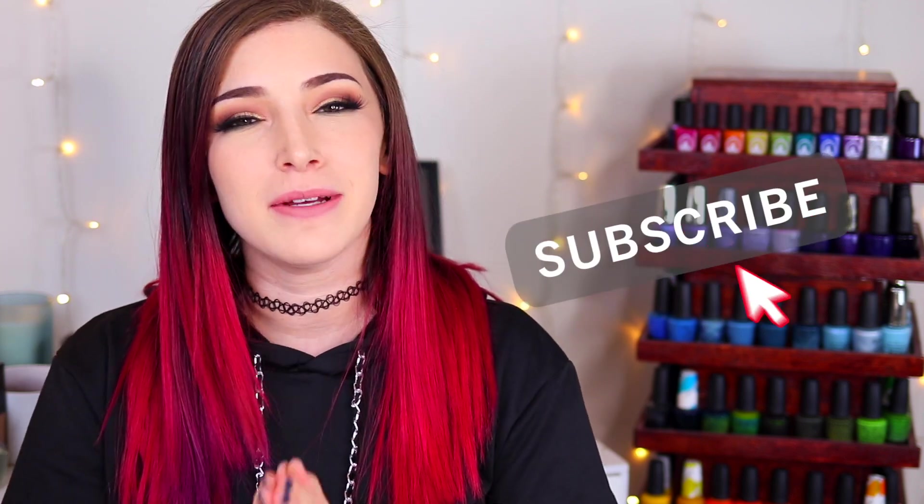What's up guys? It's Kelly and today I've got another swatch review for you. Make sure you hit that subscribe button and the notification bell so you don't miss out on new videos, and let's get started.